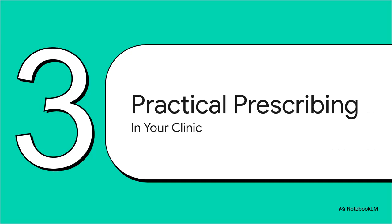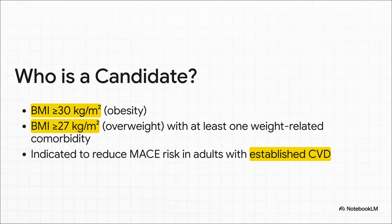The evidence is compelling. So let's pivot to the really practical stuff — how do we take this data and translate it into effective care in our own clinics? Who are the right candidates? The indications are pretty clear-cut: it's for adults with a BMI of 30 or higher, or a BMI of 27 or higher if they have at least one weight-related comorbidity. And what's really important is the indication to reduce the risk of major adverse cardiovascular events — MACE — in adults who already have cardiovascular disease.